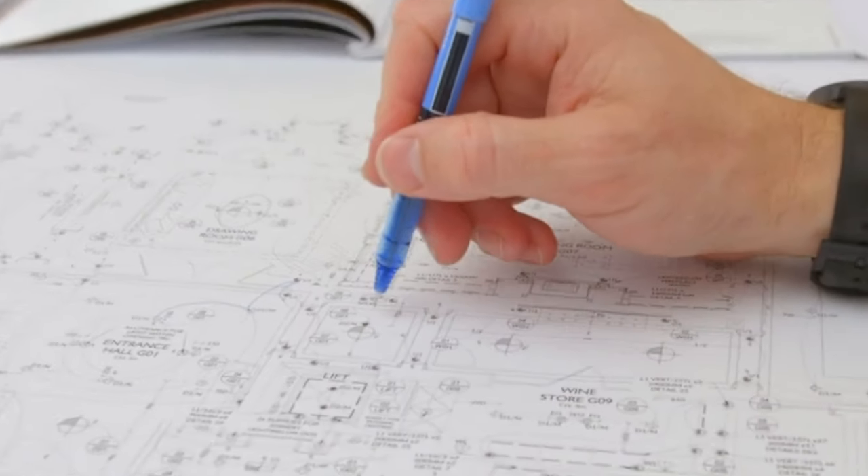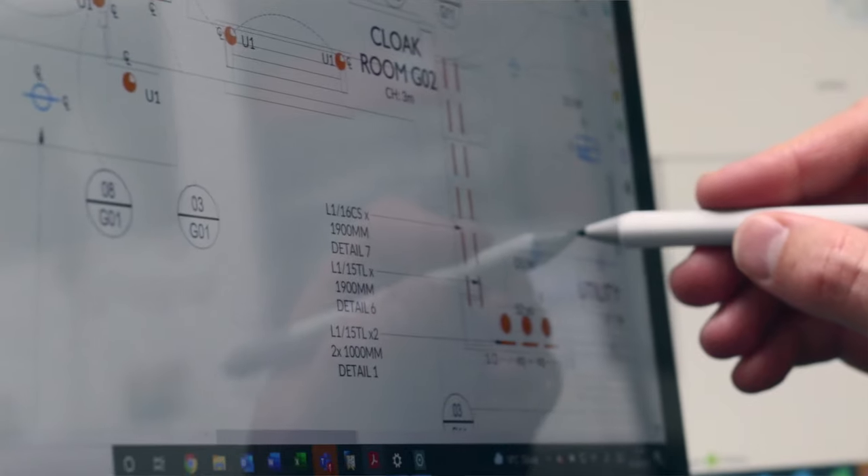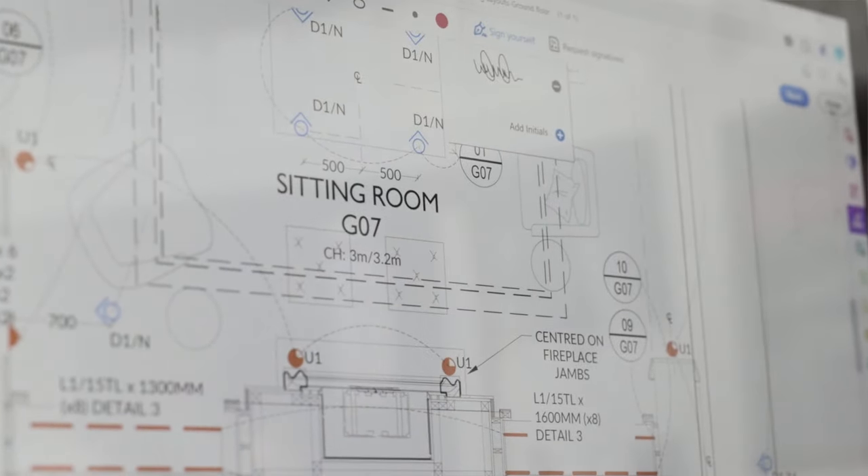If the electrical contractor is already asking for lighting layouts, you've left it a bit late. You can start planning your lighting as soon as you have an idea of the furniture arrangements and some idea of the finishes that will be used. This ensures you get lights where you want them and reduces costly mistakes.